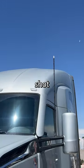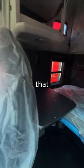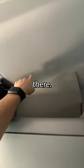This truck just got shot. We came in and we're doing our lot checks and we noticed that, so we went inside and it went straight through the sleeper roof, came over, and landed over there.